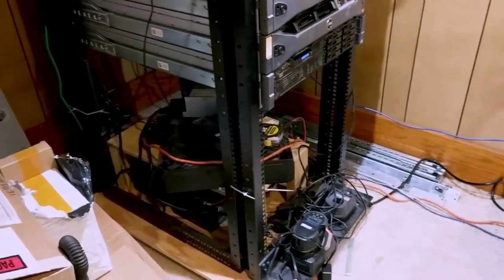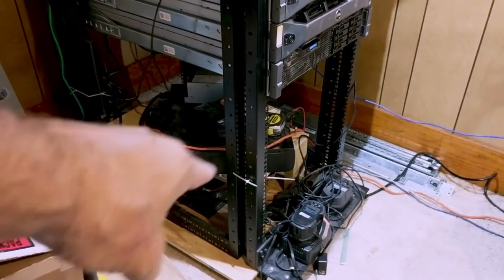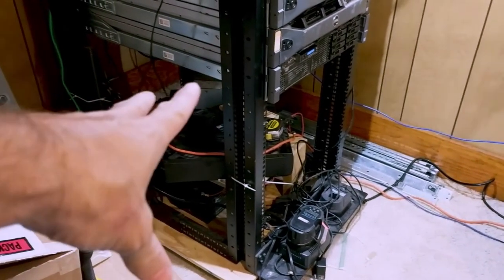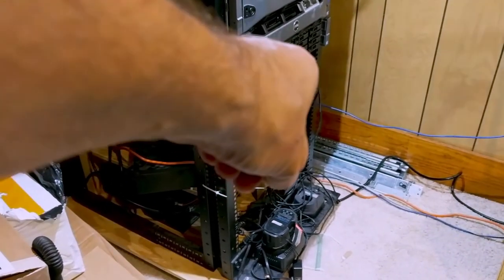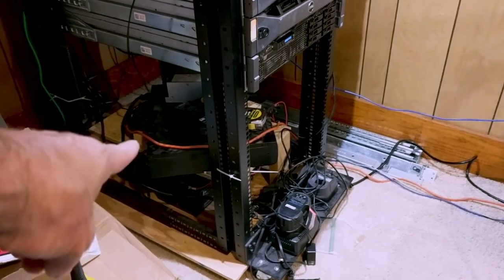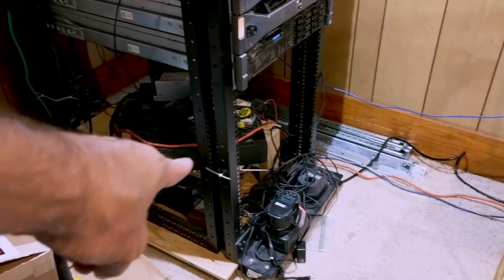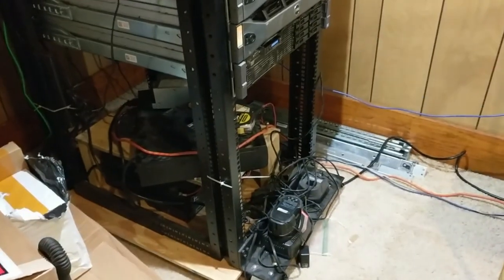Not bad for about $200 in batteries. That's about how much they cost — about $50 each battery, free shipping. I've had that CyberPower since 2001. I bought two batteries a couple of years ago, then I bought the other two a couple of years later. So now everything's running.